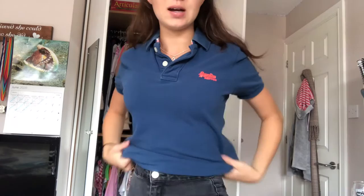This is a Superdry polo top — my mom actually gave me this but I'm not that keen on it. I think styled right it could be cute though — like with bright bottoms and accessories it could be really really cute. I'm gonna give it like a six out of ten.